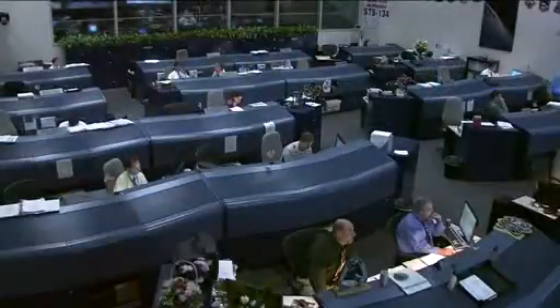Good morning, Endeavour, and a special good morning to you today, Mike. Hey, Shannon, good morning to you all down in Houston and across the planet. Just wanted to say thanks for the song. That was by the band Rush, and my friends Ken Fisher and Greg Schertz sent that up for me.